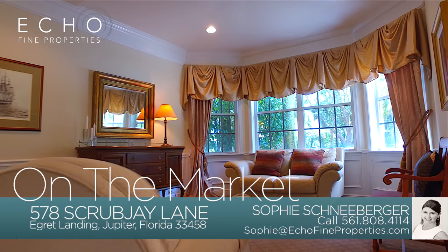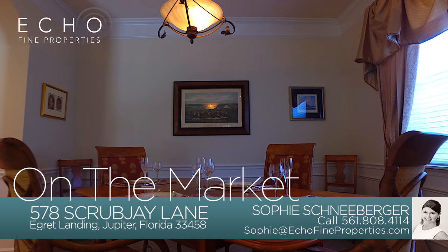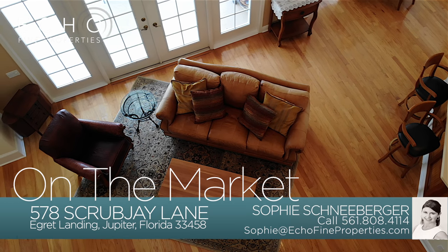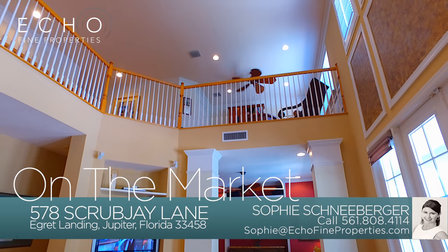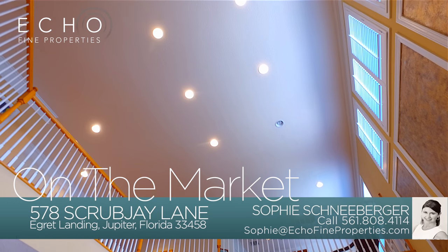Picture entertaining your guests and family in the formal living room and then gathering around a festive holiday meal in the formal dining room. An open floor plan is exactly what you need for everyday living. Soaring 20-foot ceilings, French doors, and windows galore are bringing in the natural light all day long.